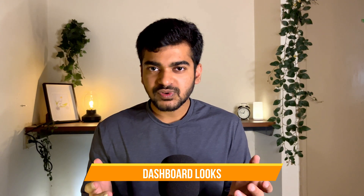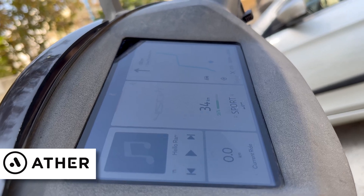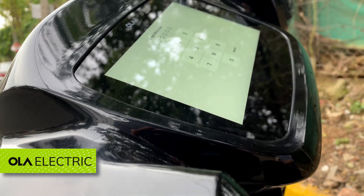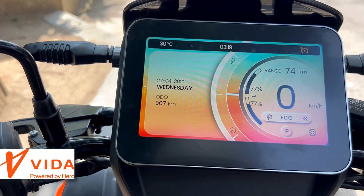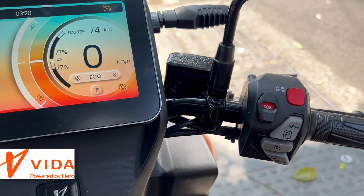Starting with the looks of the dashboard, all 3 dashboards look absolutely stunning. Aether with its integrated dashboard present on the frame of the handle itself, Ola coming with this huge panel with large bezels covering across the dashboard, and the Vida coming with no plastic covering on the dashboard, designing it in a very unique and distinct way.